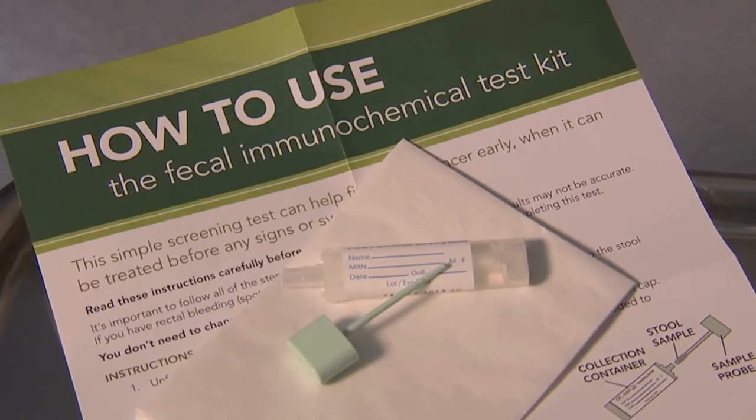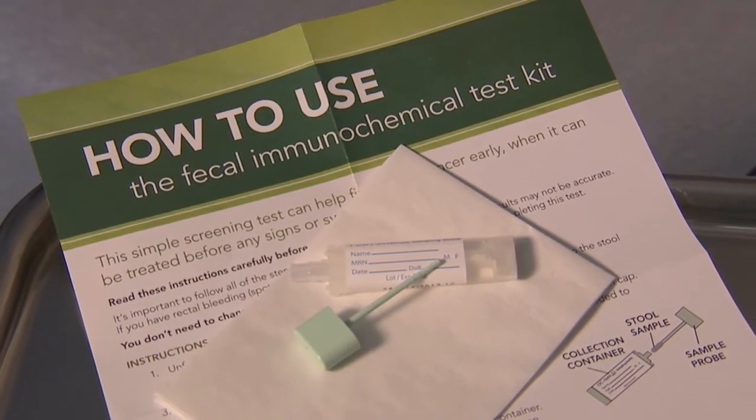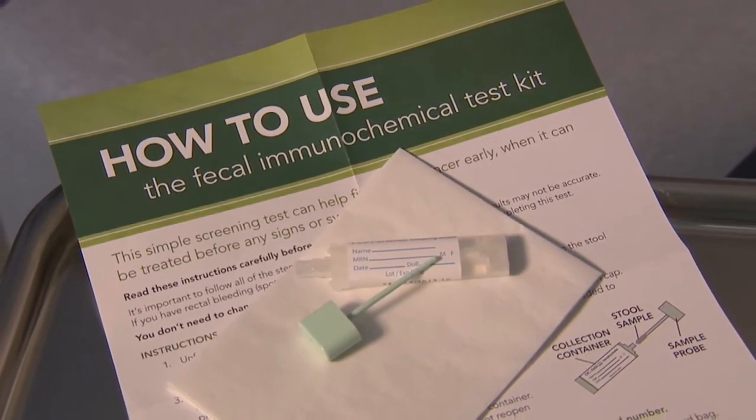With just a single application, the test will pick up on an existing cancer four out of five times. That's an average of all the different tests we looked at — some tests are more sensitive and some are less sensitive than that. Of the patients that test negative, 94 percent actually are truly negative; they actually don't have colon cancer.